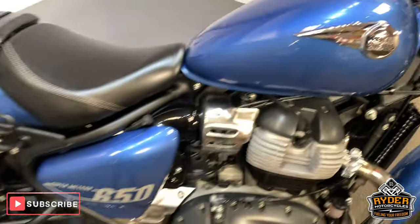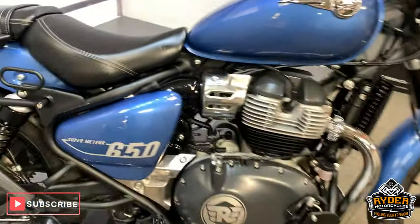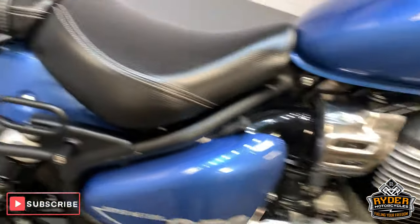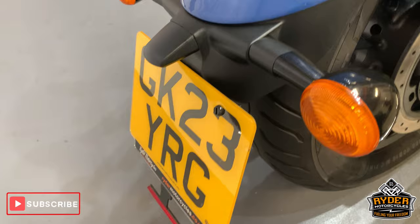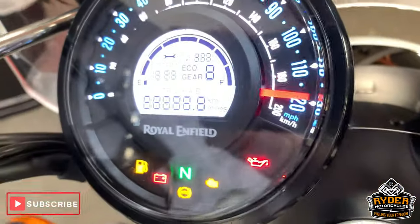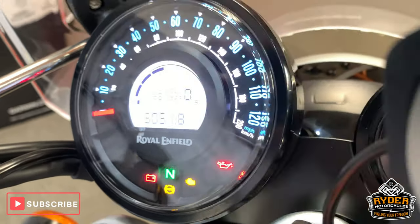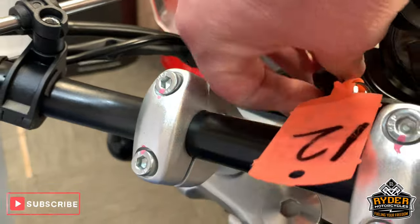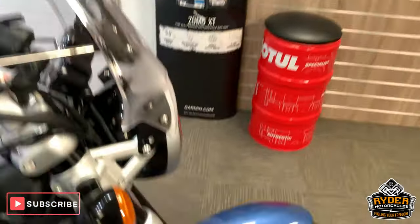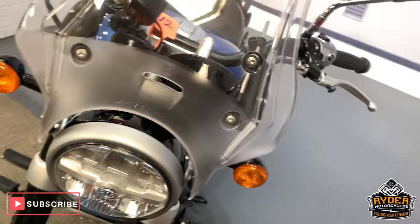Today in our showroom is this rather nice Royal Enfield Super Meteor 650. This is a 23 plate with 5,051 miles — literally just over. This has been through the valeting process and this is the finished result.